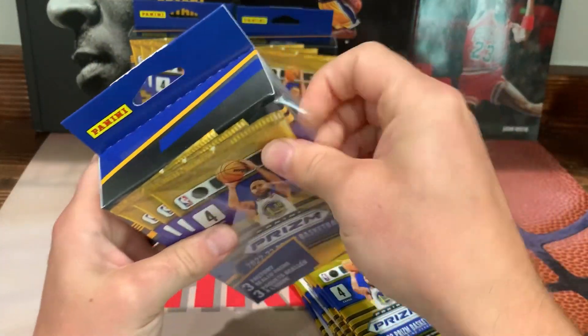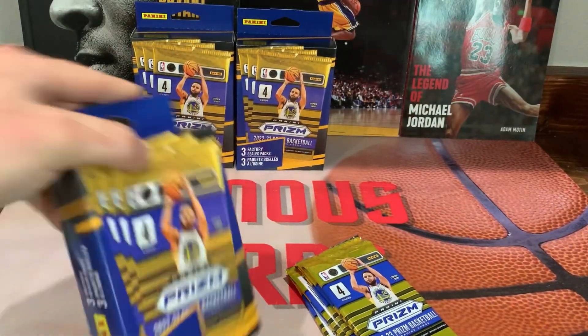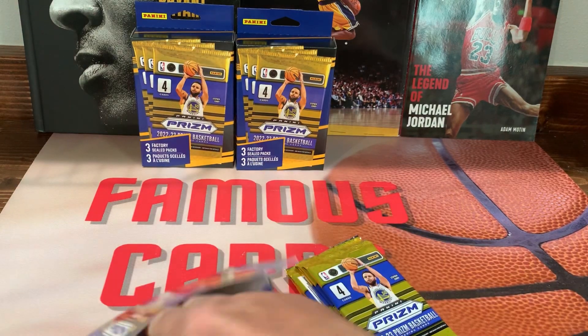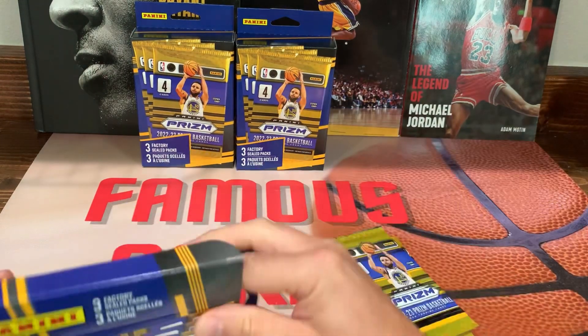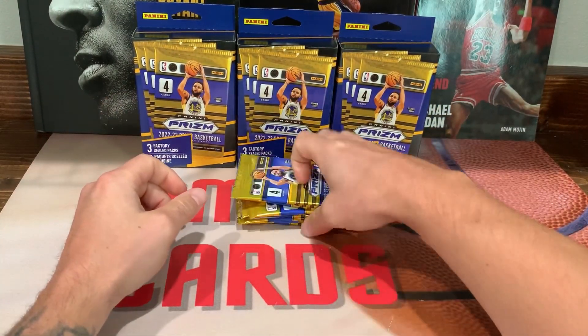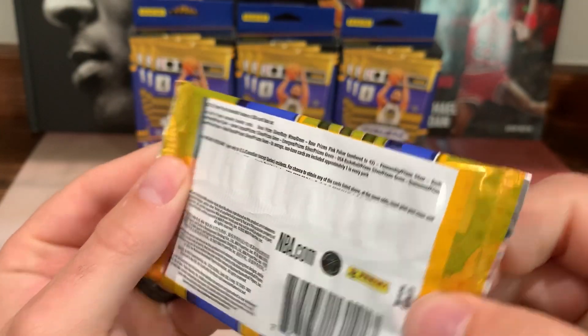Make sure and subscribe to the channel if you want to see content like this. All right, let's take a look at these packs here — pretty sure they are retail packs. Yep, it says retail.